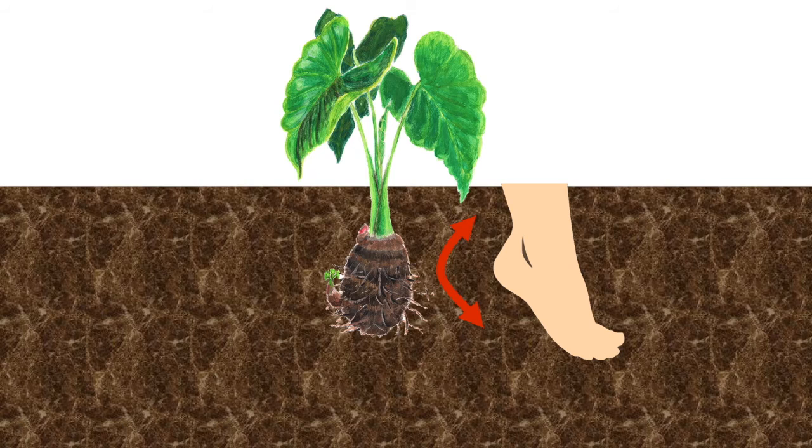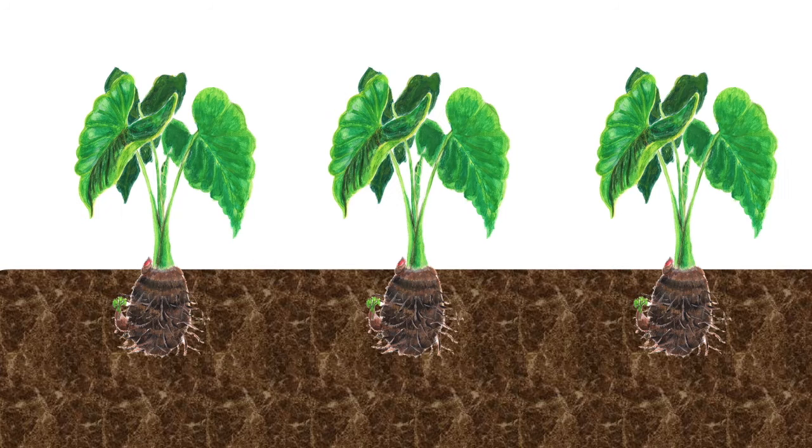Children and adults would then come together to pick the kalo. This is done by using the heel of their foot to remove the mud surrounding the kalo. This then loosens the kalo to be picked.